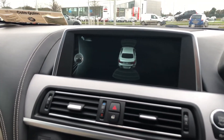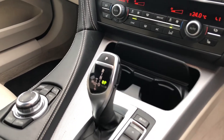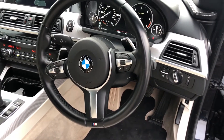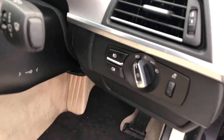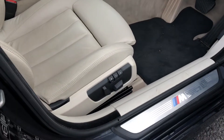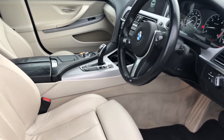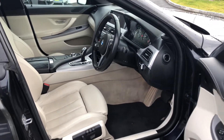You have parking sensors front and rear, an 8-speed automatic gearbox, M Sport steering wheel with multi-functions, and a digital dash readout. Automatic headlights, electric memory seats, rear folding mirrors, and much more. The cream interior is a beautiful contrast to the carbon black exterior.